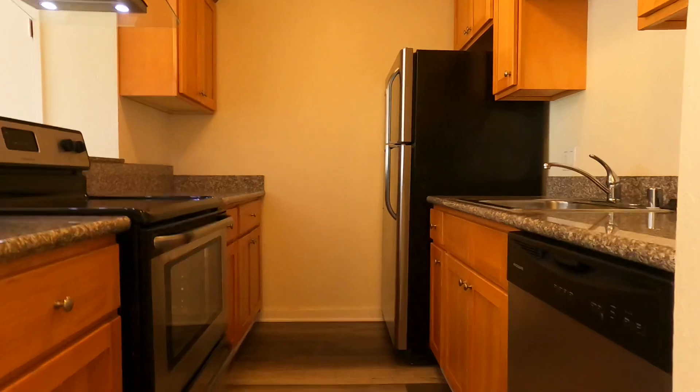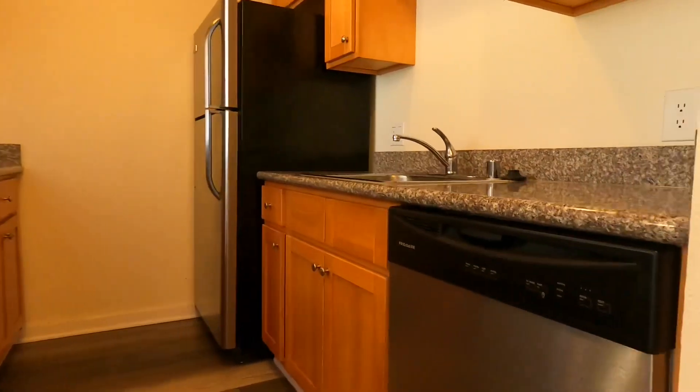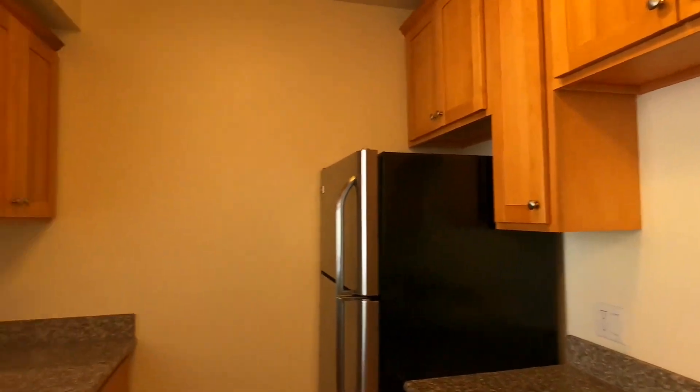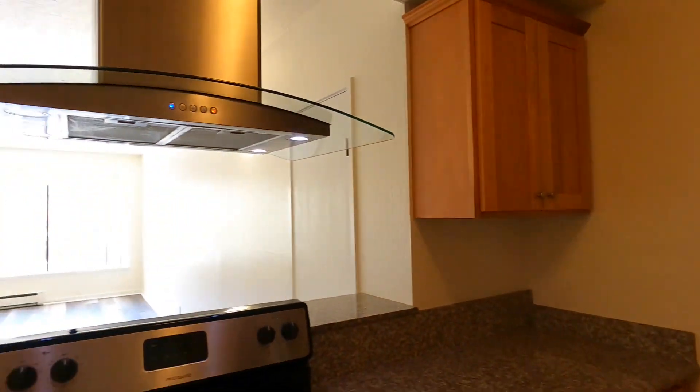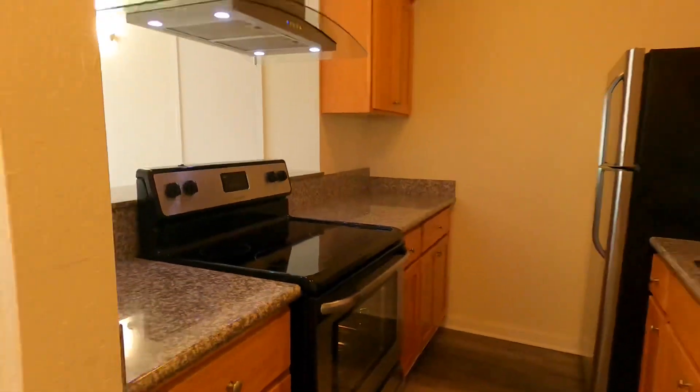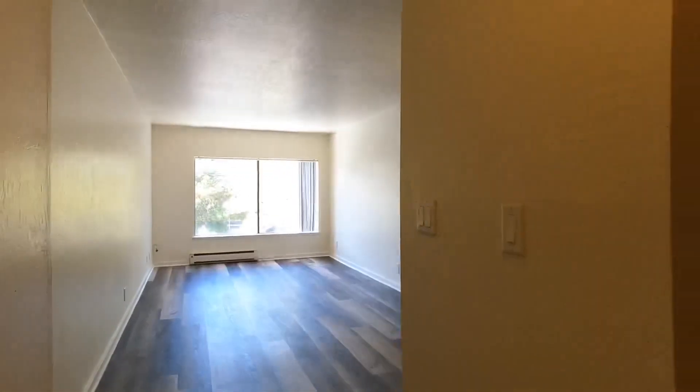You'll find stone counters, lots of cabinet and counter space. The kitchen is open to a nice living area.